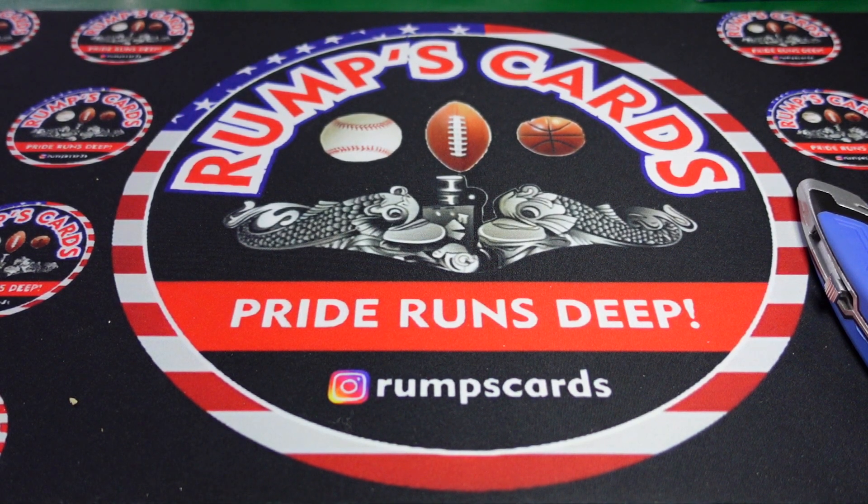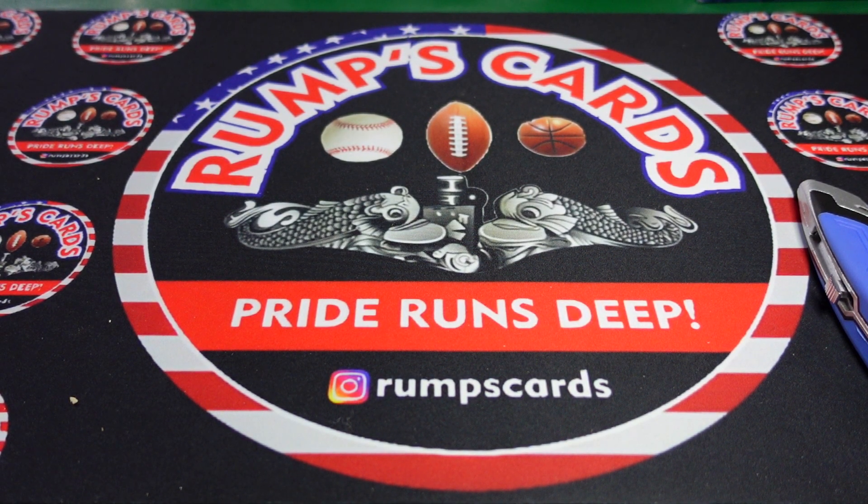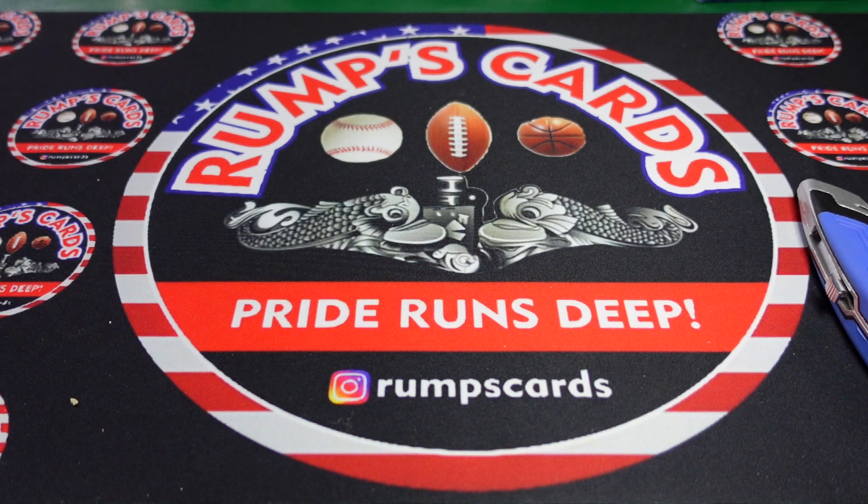Alright guys, welcome back to another episode of Rump TV. Let's have a little fun — let's do a little Christmas celebration in April.